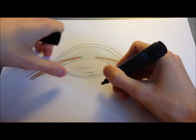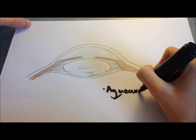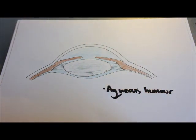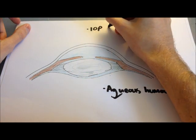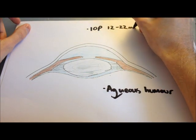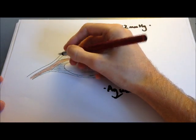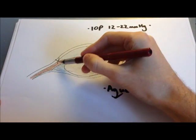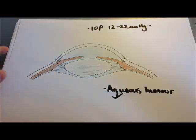In closed angle glaucoma, the outflow of aqueous humour through the iridocorneal angle becomes blocked. This can be due to forward displacement of the iris, for example. As the aqueous cannot drain away, it builds up and intraocular pressure increases dramatically — normally around 12 to 22 mmHg, but in closed angle glaucoma it can rise to 60 mmHg or even more. Once the angle is blocked, the aqueous cannot drain through the canal of Schlemm and beyond, and that buildup is what leads to the raised intraocular pressure.